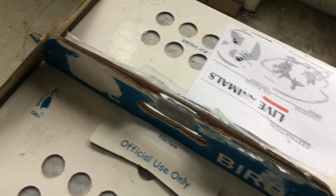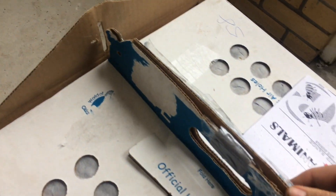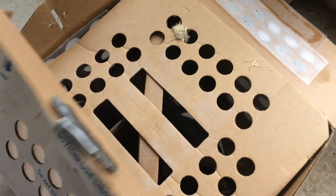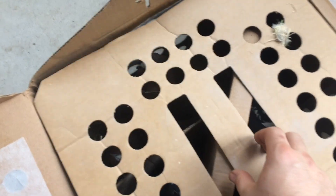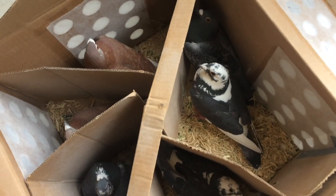I'm trying to open this up with one hand here. Let's see what I got. Alright, what do we have here?